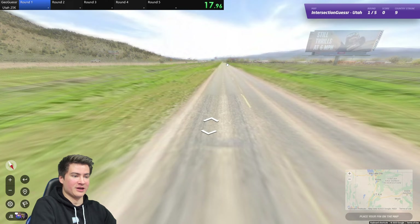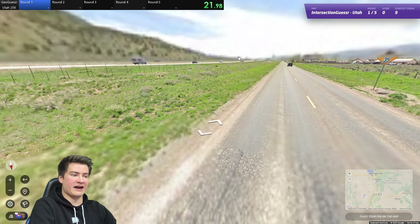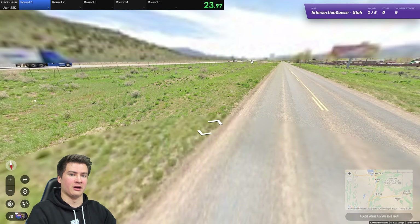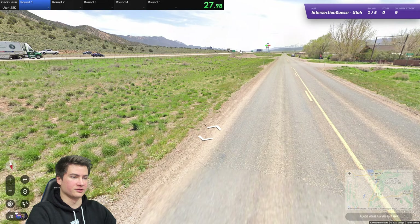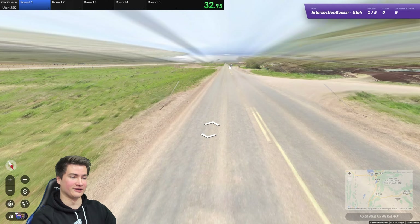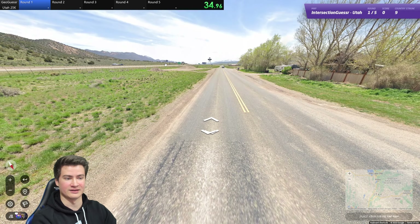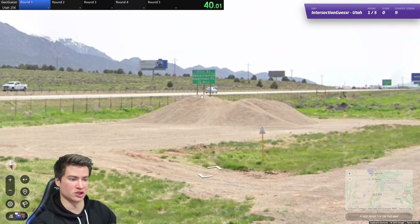Speaking of Utah's beautiful landscapes, let me know in the comments if you've been to Utah, what you've seen in the state. Personally, I've only been to the southeast part — I've seen Arches National Park and Monument Valley. Haven't made it to Salt Lake or anything else. Would love to head up there and also to places like Bryce Canyon. Big tourist destination for national parks.